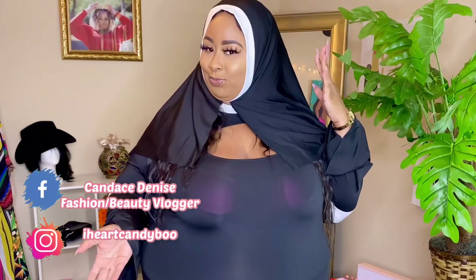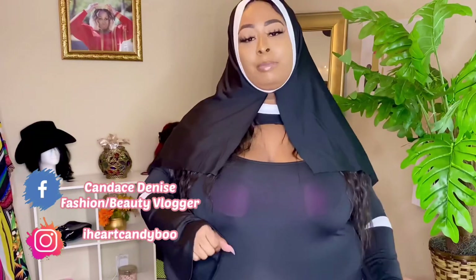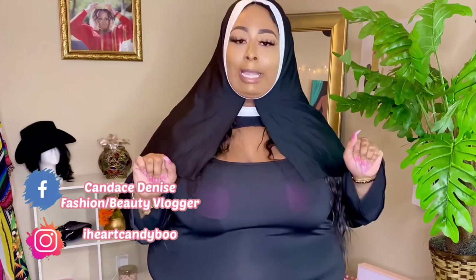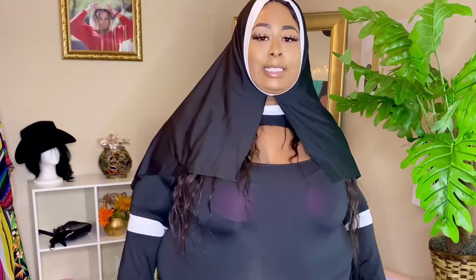We're going to try on these different costumes, these different Halloween pieces, see what works and what doesn't. Before we get started, make sure that you're following my social media accounts on Facebook and Instagram — I post every day. I also have an exciting announcement, so stay tuned to the end of the video. But let's get into these Halloween pieces!